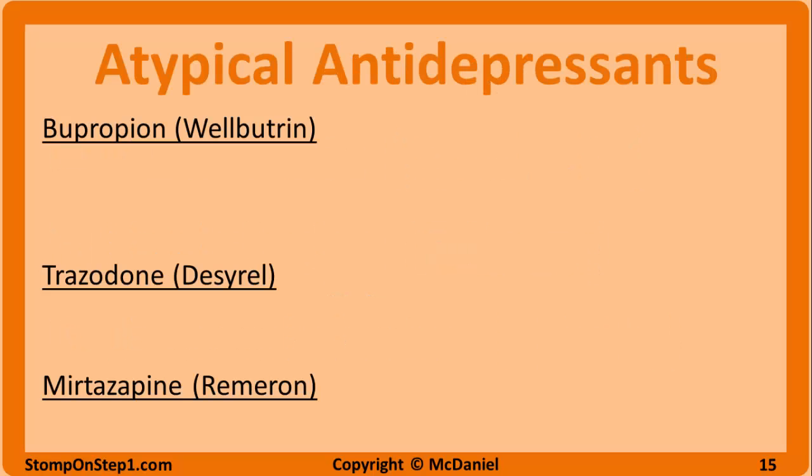That leaves us with the atypical antidepressants. Their efficacy, side effects, and indications are similar to the drugs already discussed, but there are a couple of unique features with each that we need to point out. They work by slightly different mechanisms than the other medications, but that is low yield so I am not going to cover that. The highest yield medications in this group are bupropion, trazodone, and mirtazapine.